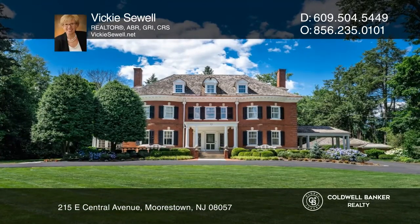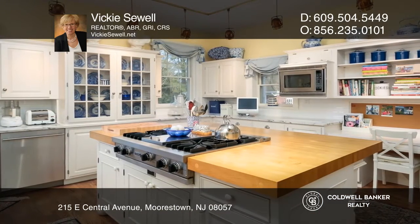Classic Georgian revival architecture is displayed in this elegant home. Originally built in 1897 and thoughtfully updated by the current owners, a variety of vintage and modern features blend seamlessly in the 8,000-plus square foot floor plan.